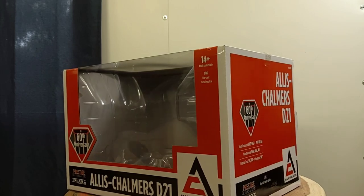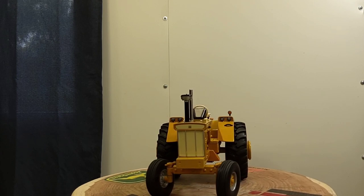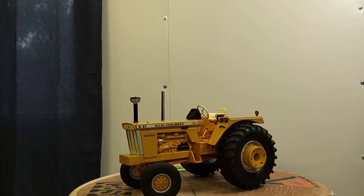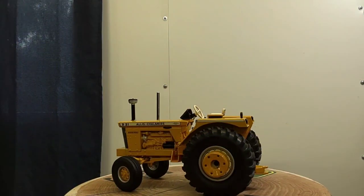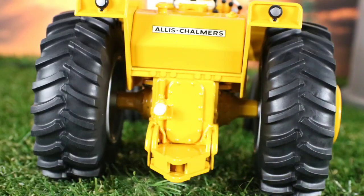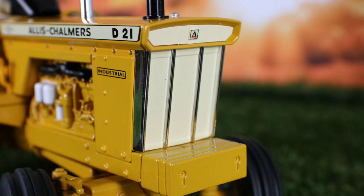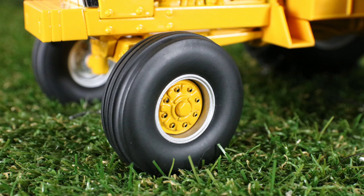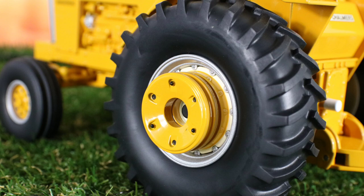All right, here is the star of the show — the 1/16 scale Allis Chalmers D21, Series 2, Prestige Collection, 60th Anniversary, just released within the last month probably. It's a really awesome tractor. If anybody knows me, this is my favorite Allis Chalmers tractor of all time. I love all the old Allis Chalmers, but if I was picking one model from the whole Allis Chalmers catalog, this is the one I would pick — the D21.